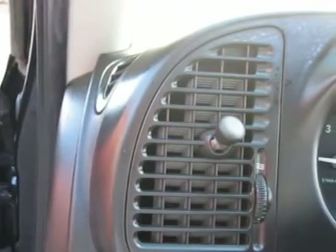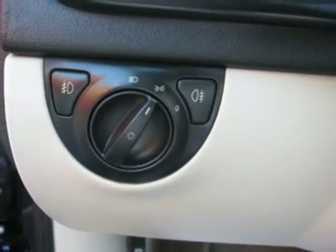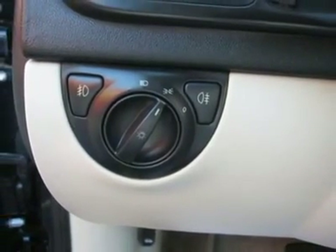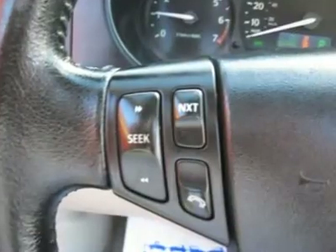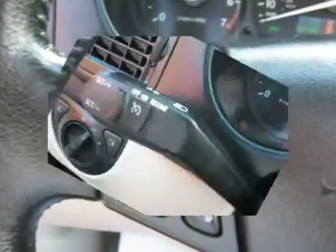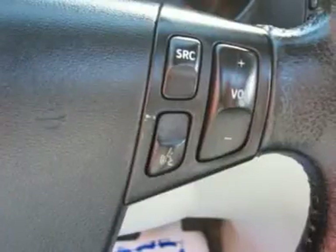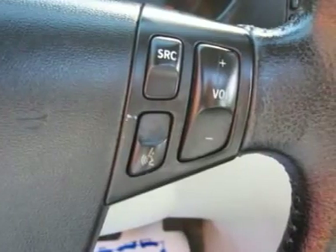Driver airbag, passenger airbag, keyless entry, security system, ABS brakes, traction control, weirdo fogger, fog lights, intermittent wipers, AM FM, CD player, wheels, leather interior surface, xenon, cup holders, humid mirrors, side curtain airbags, premium wheels.